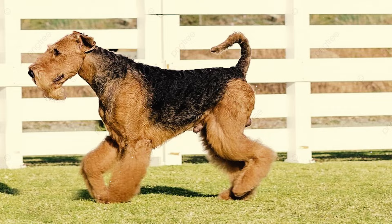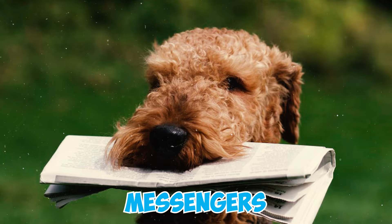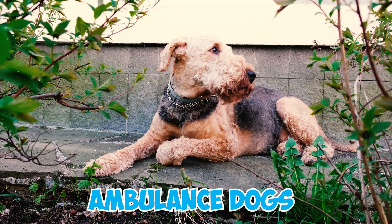These dogs showed their grit in the First World War, demonstrating remarkable courage and loyalty. They served as messengers, sentries, carriers of food and ammunition, scouts, ambulance dogs, ratters, Red Cross casualty dogs, sled dogs, and guard dogs.